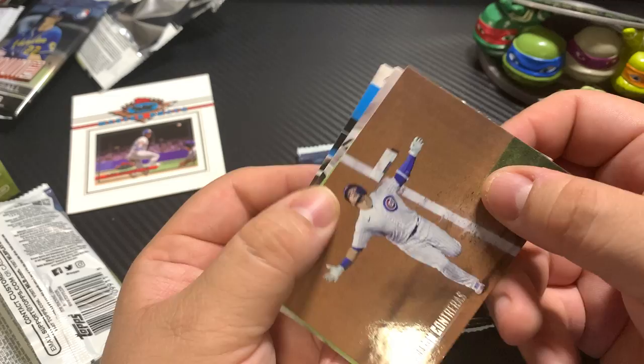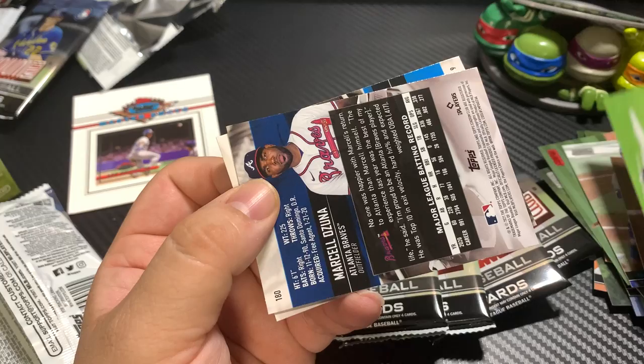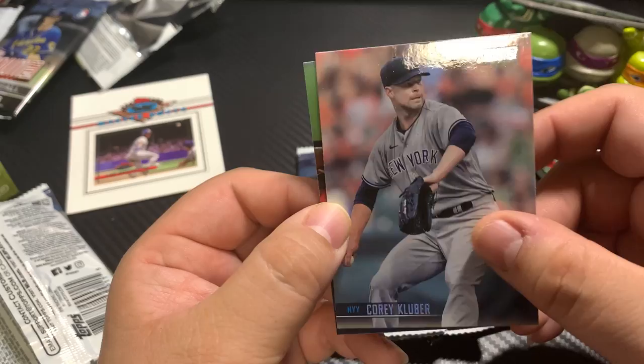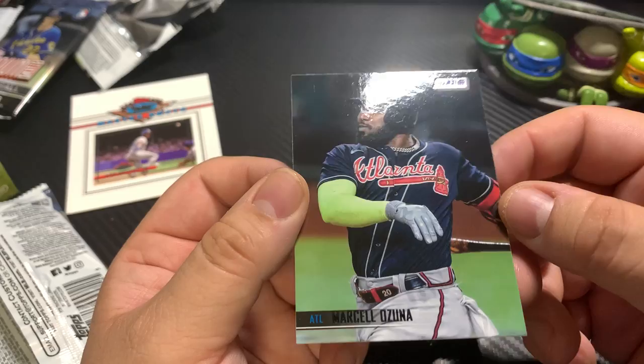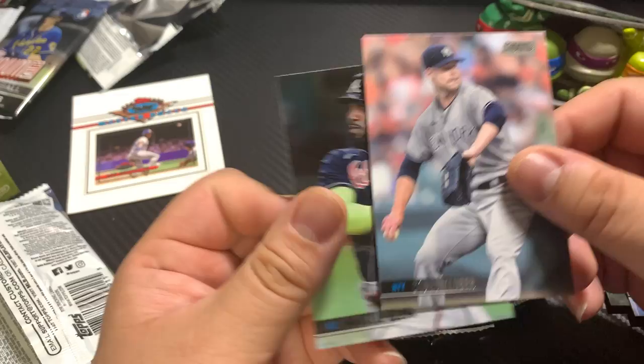Max Muncy. Wilson Contreras. Livan Diaz. Corey Kluber. Marcel Sona — and this is the black foil, so just to give you an example, this is the regular foil and that's the black foil.